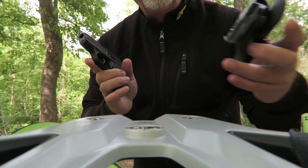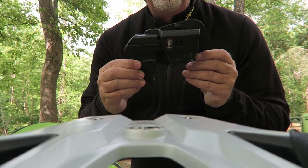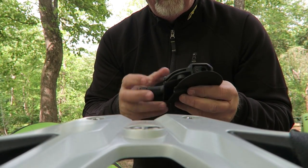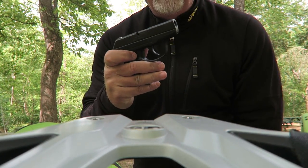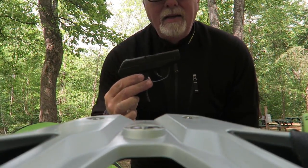I also have a little case here that just slides right down in if you'd like. So there you go — if that helps you at all, it is the Ruger LCP 380.